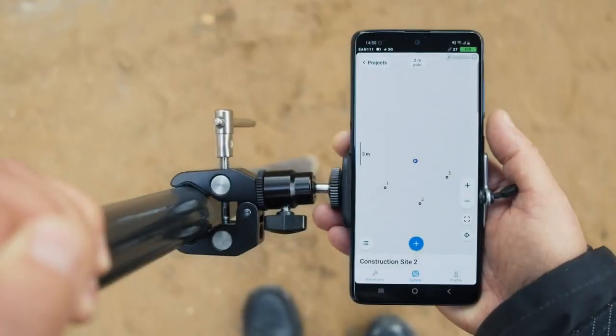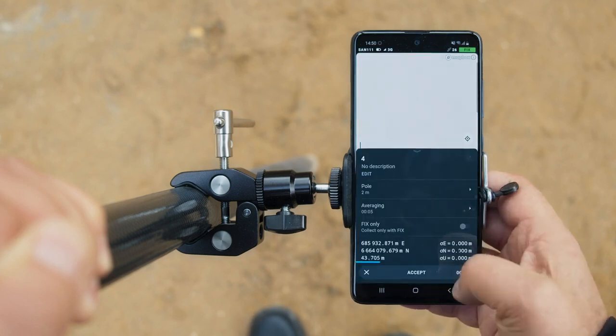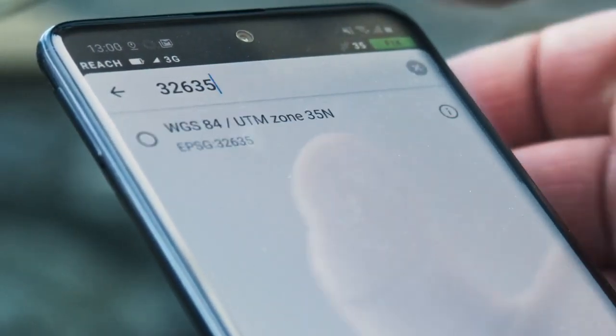All REACH receivers come with the REACH VIEW app. REACH VIEW allows configuring the receivers and managing survey projects. It supports various coordinate systems and exports data in the most popular formats.